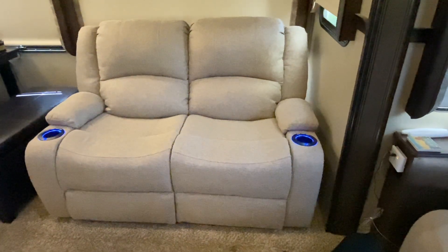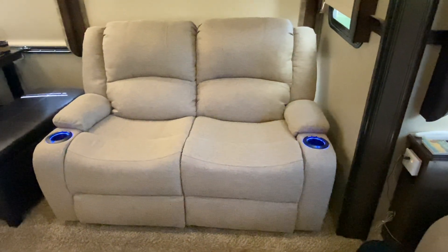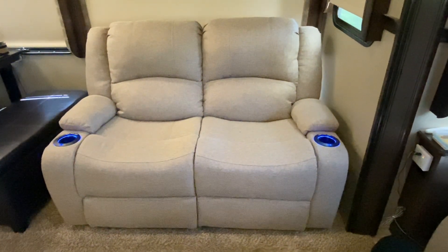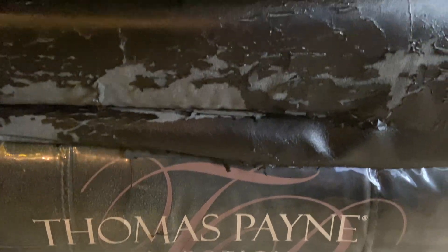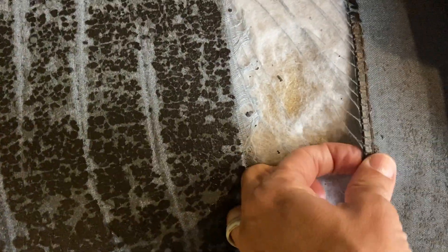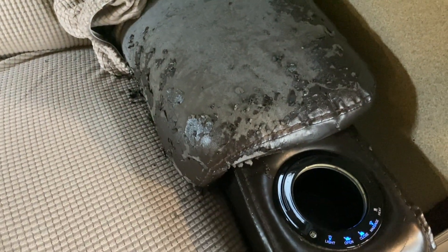We had a big RV furniture problem that needed to be addressed, and as you can see we took care of it by getting some new furniture. Like many of you, you're probably running into the same problem if you've had your RV for a while, especially if you've been full-time RVing. It's a common problem with Thomas Paine furniture that comes standard in a lot of RVs — over time it breaks down through the process of hydrolysis, and starts peeling, fading, and cracking.